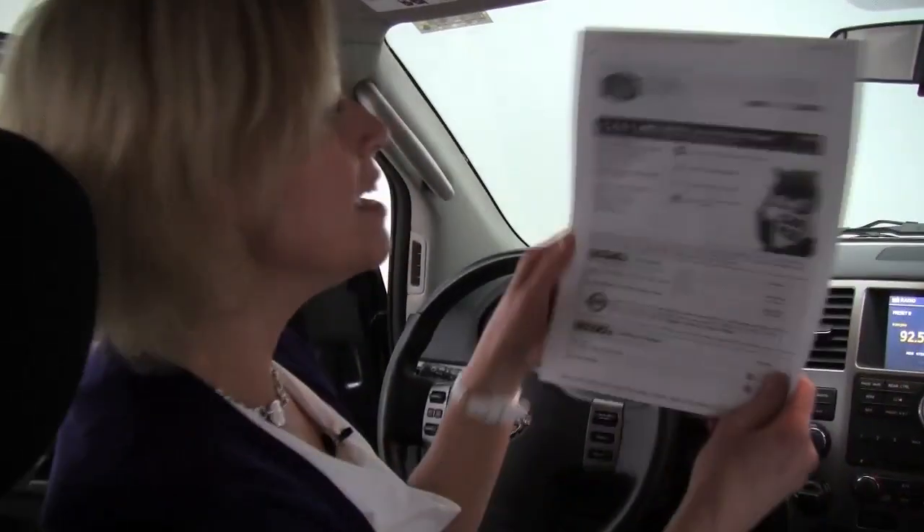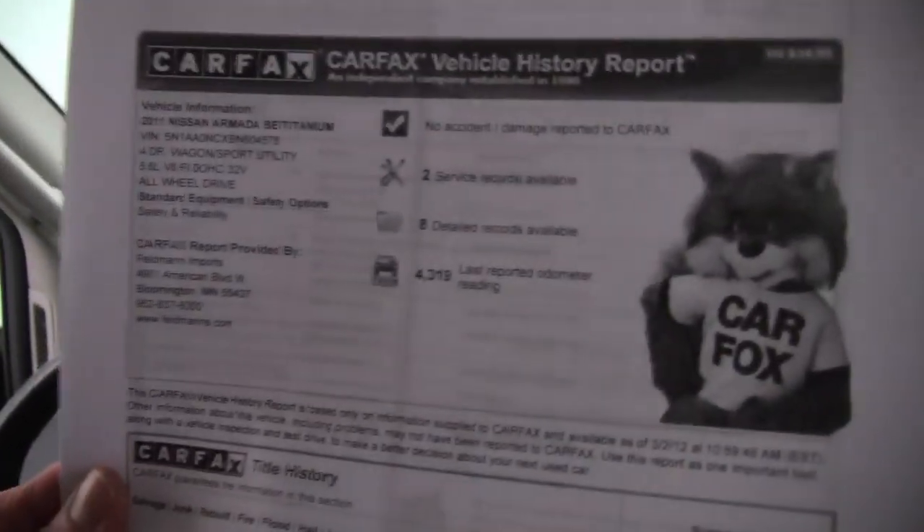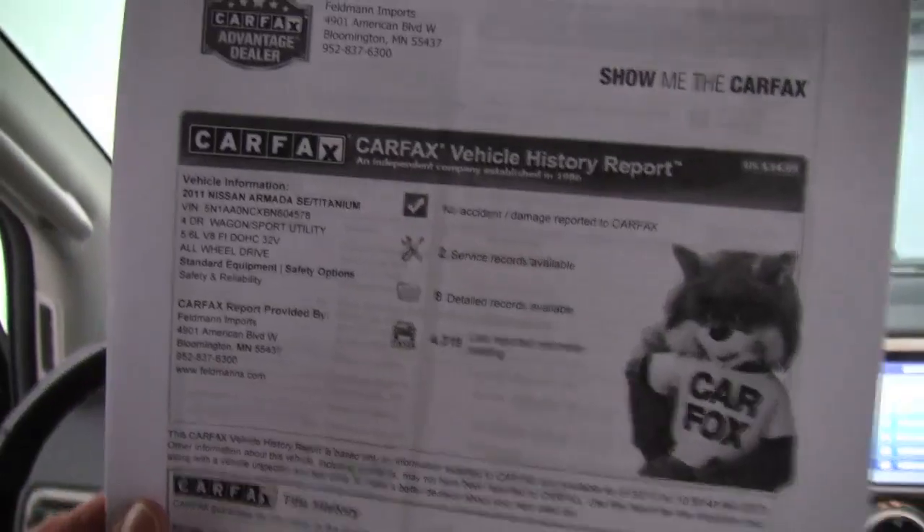I can't believe it. Wow. Check out the Carfax — no accidents, no damage. We've got some service records available for you.